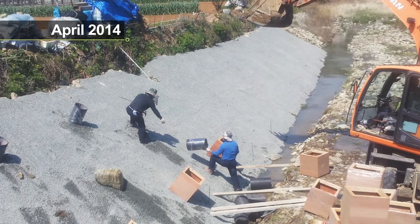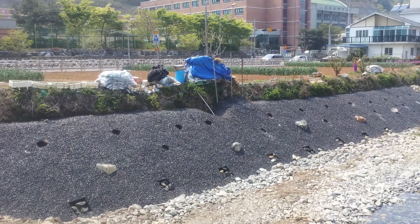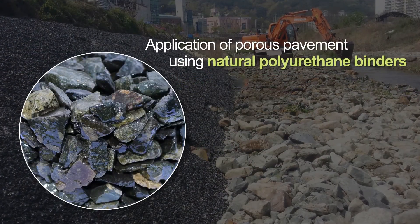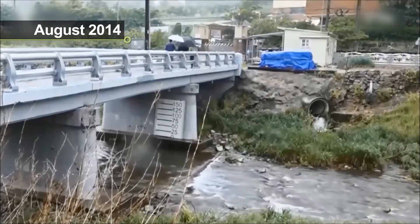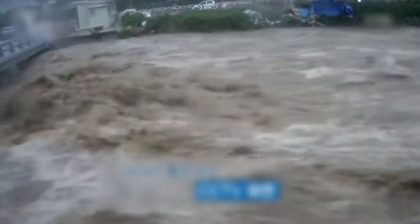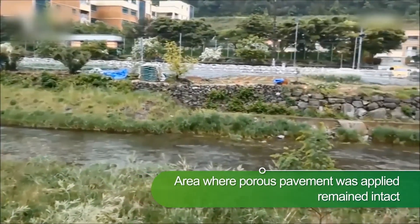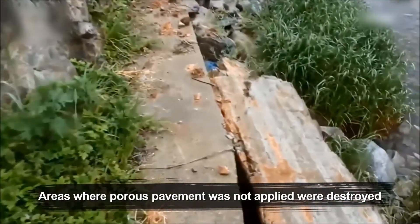In April 2014, BASF's partner SBB, together with the Korea Institute of Civil Engineering and Building Technology, used natural polyurethane binders to construct a porous pavement that protected the slope. In August 2014, four months after the construction, the same area experienced a flood with localized heavy rain of 74 millimeters per hour. The area where the porous ElastoCoast was constructed remained intact, while other areas were destroyed and washed away.